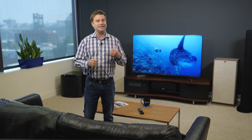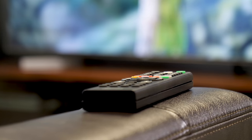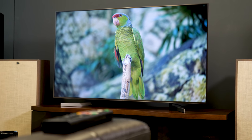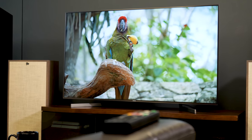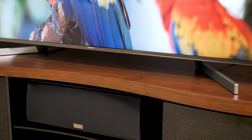The X900F gets dangerously close to the picture quality of the fancy new Z9F, but for what we predict will be a lot less money. As far as I'm concerned, this is the best looking LED LCD TV most people can get without taking out a second mortgage on their house — which you should never do for a TV, by the way.